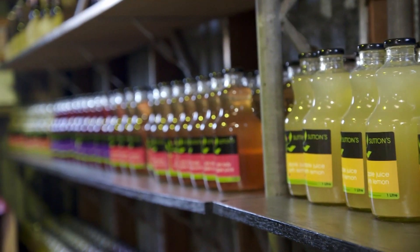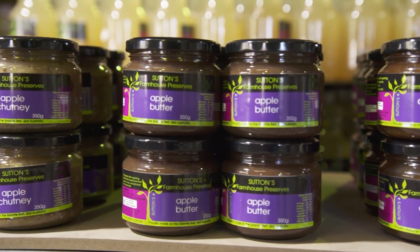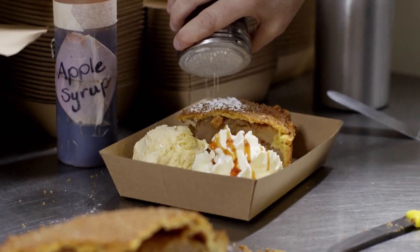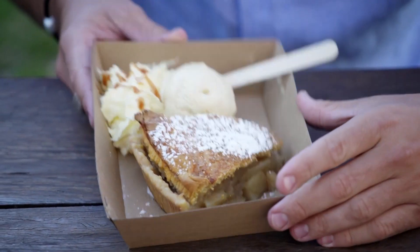The Suttons also produce the finest apple juices, cider, and even apple butter, but I have my eye on the prize. What you see here is Roz Sutton's famous homemade apple pie paired with their on-site made-to-order apple cider ice cream and apple syrup on some whipped cream. Put all those things together and you've got one happy Lincoln.